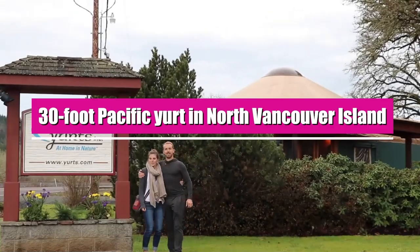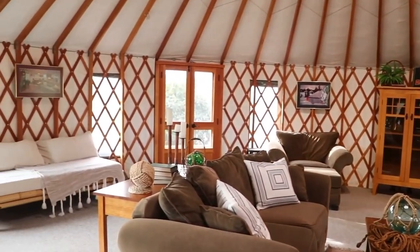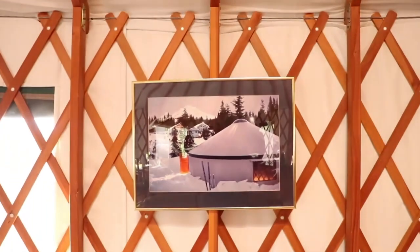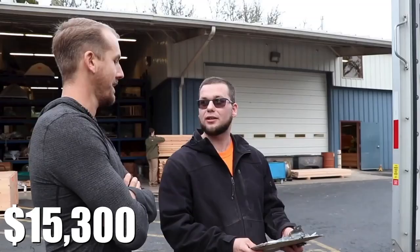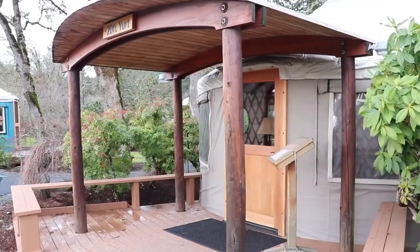First on our list is their 35th Pacific Yurt in North Vancouver Island. The Pacific Yurt made by them is resilient, clean, and beautifully carved, with an estimated cost of about $15,300. It is built all by itself from scratch, and they wanted to show the benefits of living in a yurt and decided to build and live in one in the wilderness.